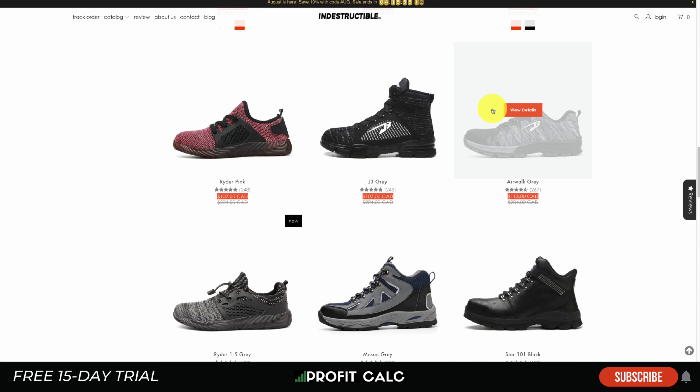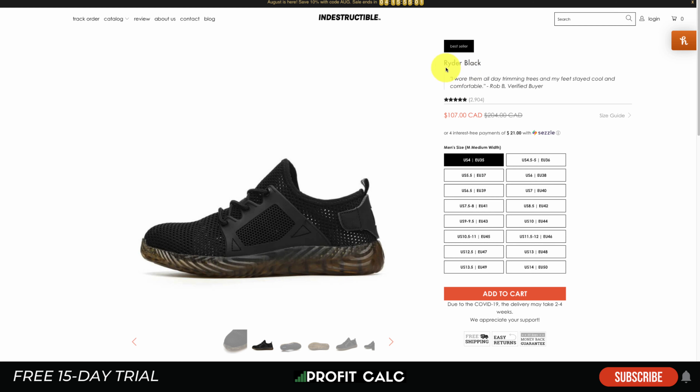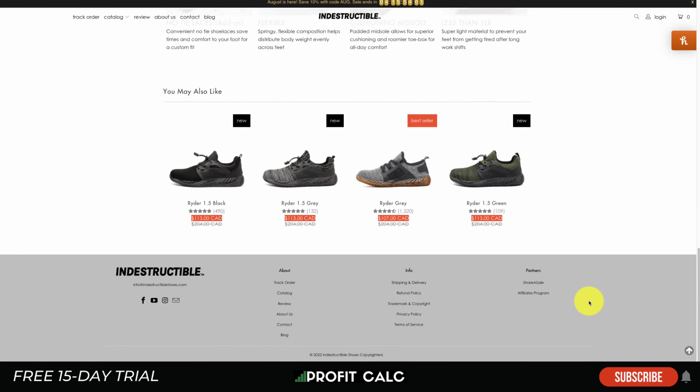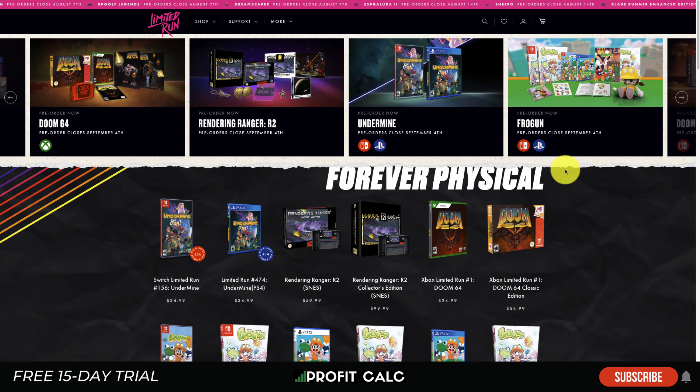I like the testimonial featured at the top — for example, 'I wore them all day trimming trees and my feet stayed cool and comfortable' — which is very relevant to the type of customer likely to buy these shoes. In the benefits section they do a really good job showing product images of each benefit in action: steel toes getting run over by a car, puncture resistance shown by stepping on nails, flexibility shown by folding the shoe, a thick cushioning midsole, and the shoe's weight. Overall, excellent product page work showing exactly what the shoe can do.